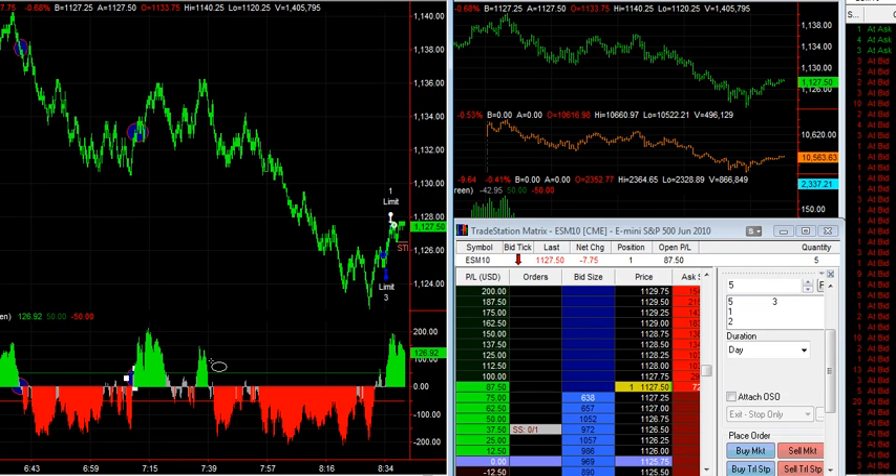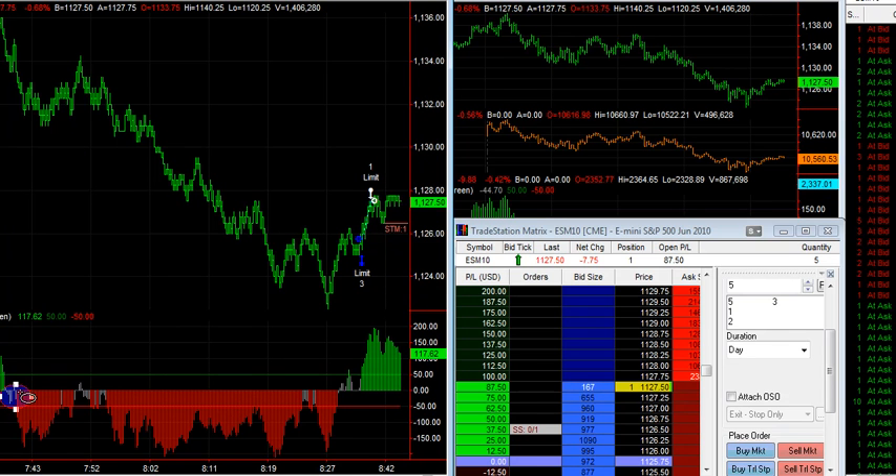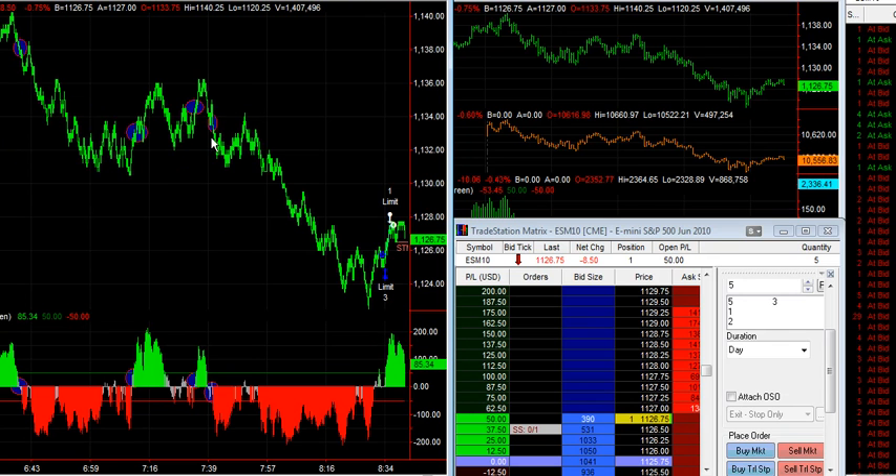There was a tradable trade right in there for probably two points. Right there. And then a good move short which was right here — that move right there was right in that area where I've got that circle right here.